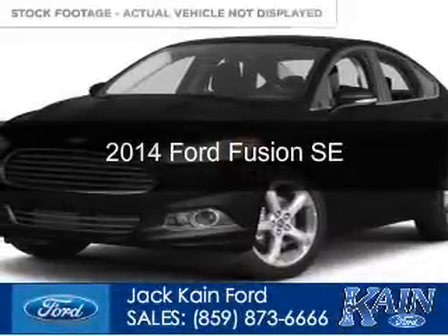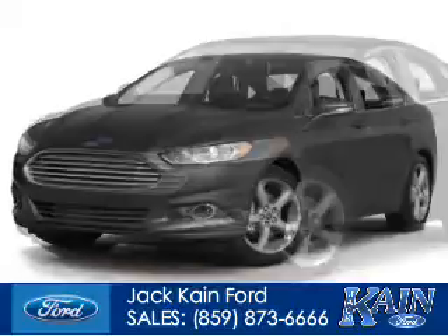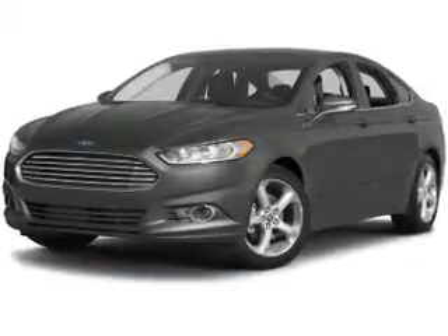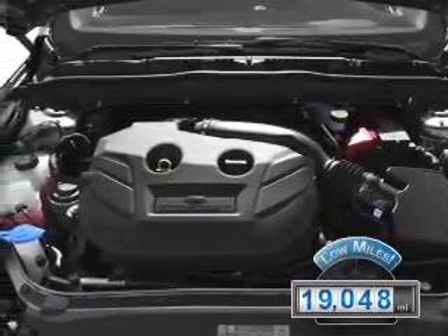This is a used 2014 Ford Fusion. It's powered by front-wheel drive, a 2-liter, 4-cylinder engine, and a 6-speed automatic transmission. With fewer than 20,000 miles, this vehicle has a long road ahead.